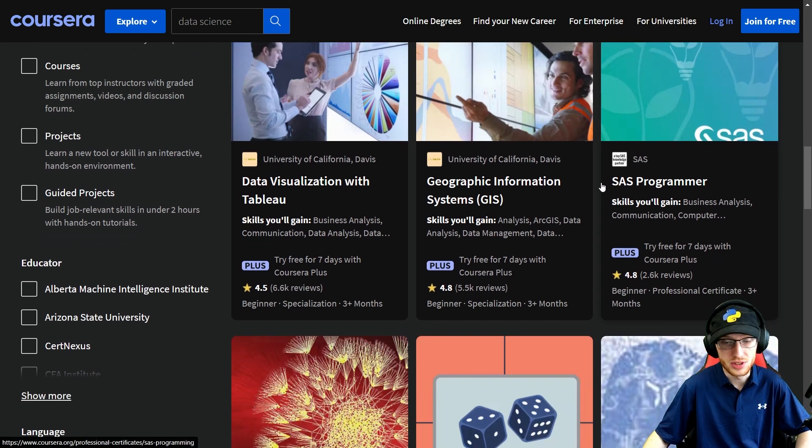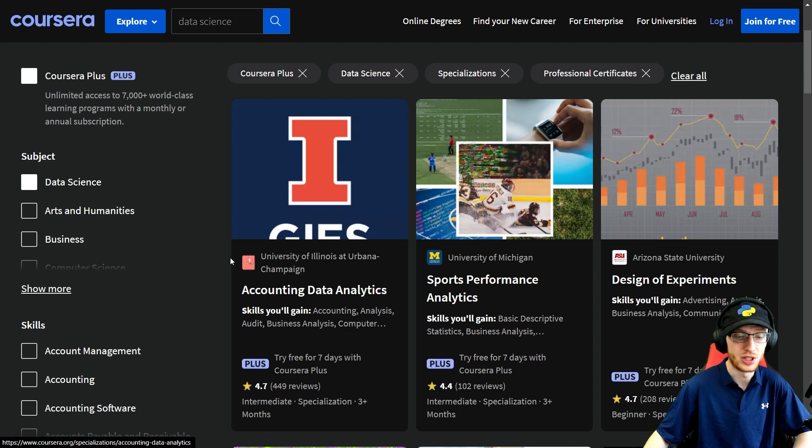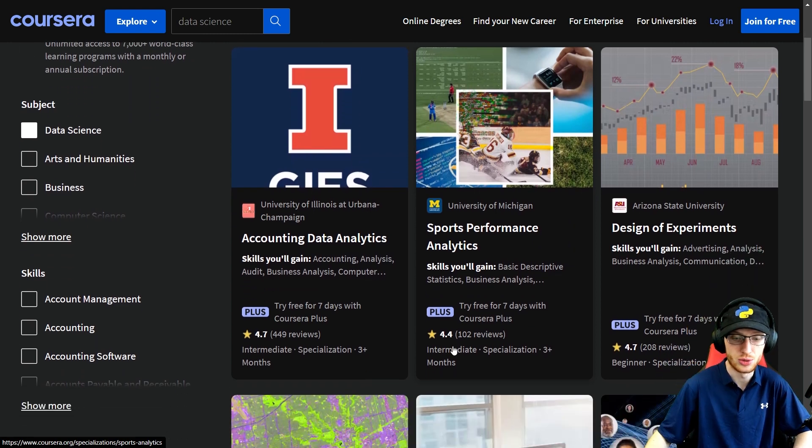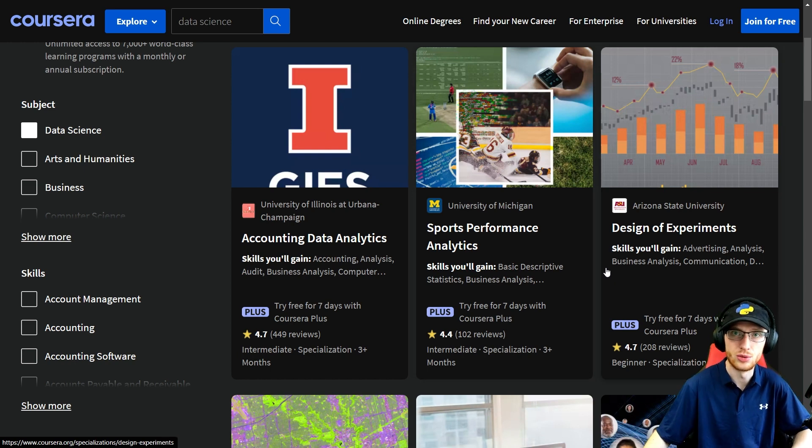I'm not a big SAS fan, but probably some of you are — you get that. Big Data from San Diego, Bayesian Statistics from Santa Cruz, and Neuroscience and Imaging from Johns Hopkins — all three of those are amazing. You get Accounting Data Analytics from the University of Illinois — I know a ton of you will be into that. Sports Performance Analytics — probably a lot of you don't want to do that, which is why it's only 102 reviews, but for those that do, it's really cool and a good way to bring something you're passionate about into the real world.